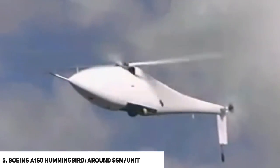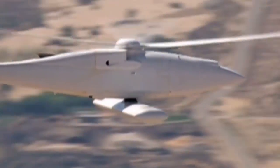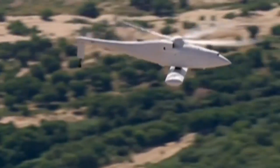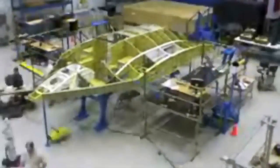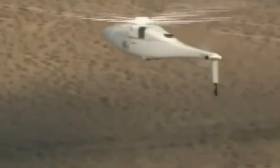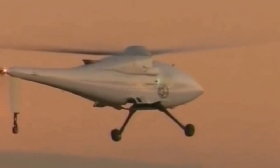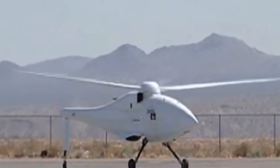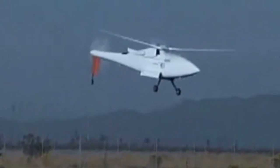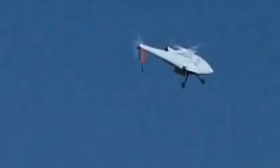Number five: the Boeing A160 Hummingbird, priced at $6 million per unit. This is an unmanned aerial vehicle helicopter whose design incorporates new technology never before used in helicopters, allowing for greater endurance and altitude than any helicopter currently in operation. The A160 was to be deployed in Afghanistan with the Argus IS camera in June 2012, but just before deployment the army issued a stop work order to Boeing because the aircraft had a high probability of continued technical and schedule delays, and costs and risks had increased so significantly that program continuation was no longer in the best interest of the government.